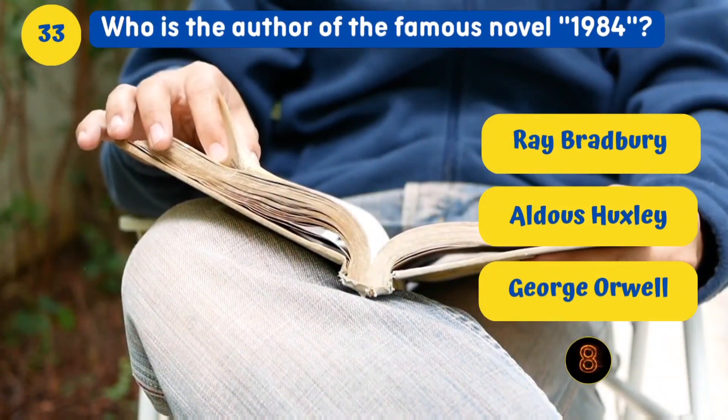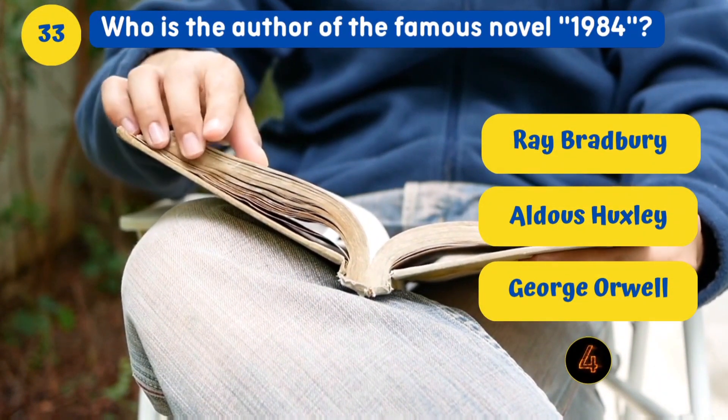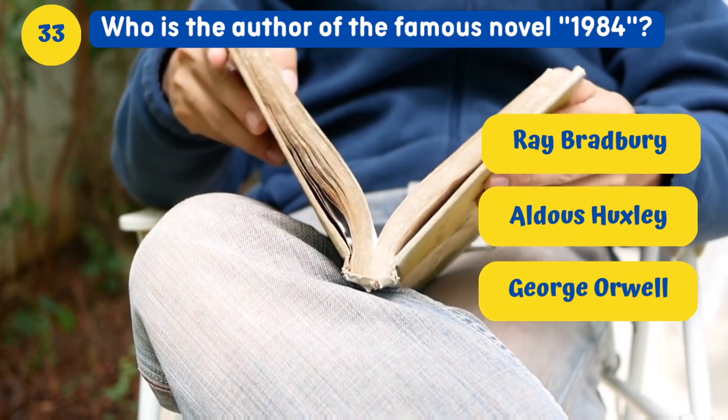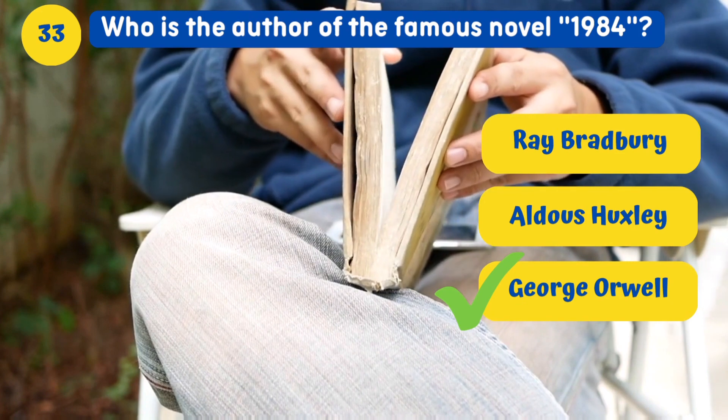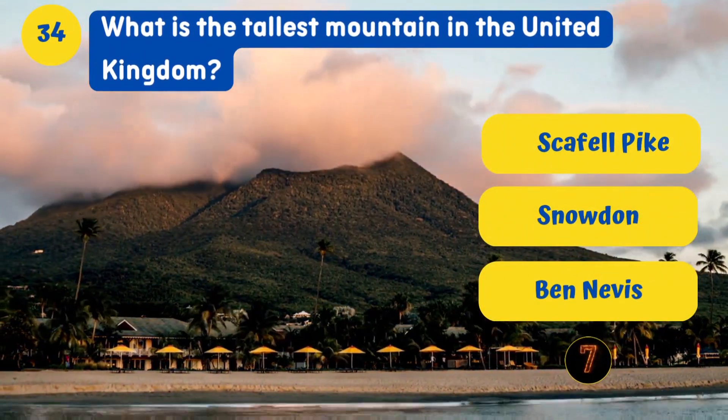What is the official language of Wales? Welsh. Who is the author of the famous novel 1984? George Orwell.